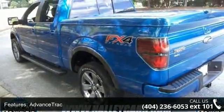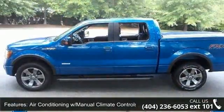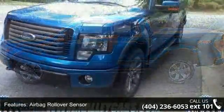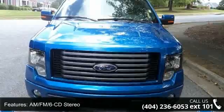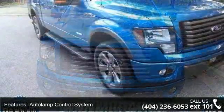Some of the top features included with this vehicle are six-way power driver seat, advanced track, air conditioning with manual climate controls, airbag rollover sensor, airbag safety canopy system, AM-FM-6 CD stereo, a tall amp control system, dual stage front airbags, and easy fuel capless fuel filler.